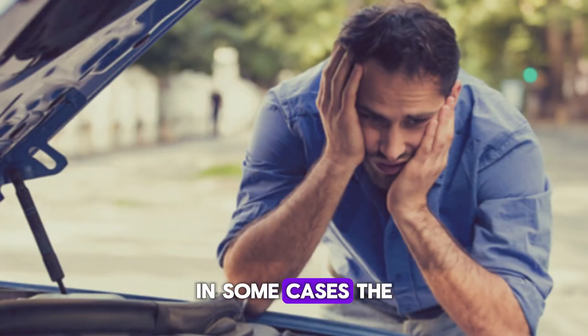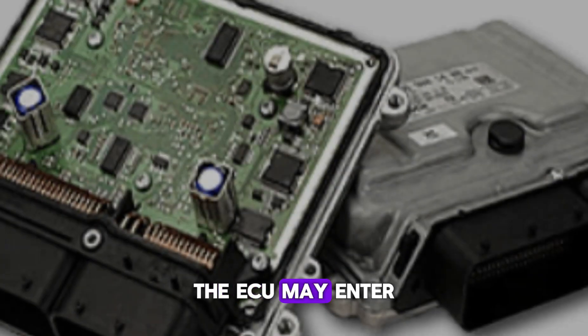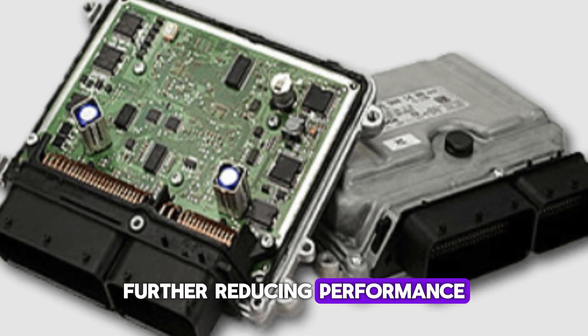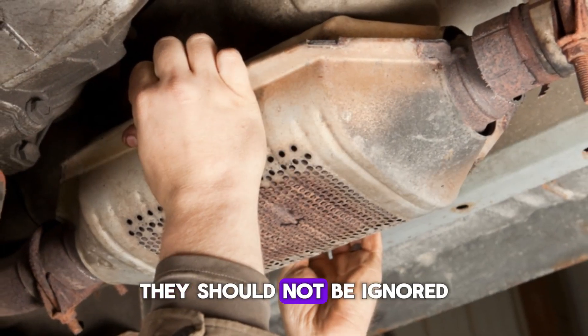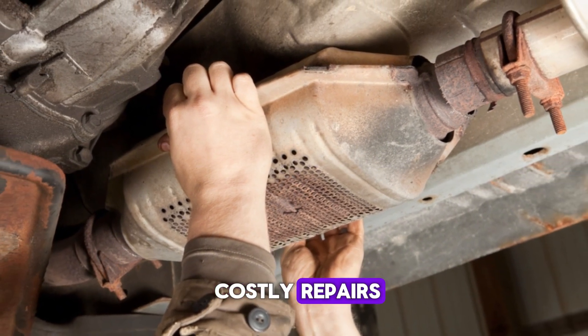In some cases, the engine may misfire or even stall at idle. The ECU may enter a limp mode to protect the engine and emission system, further reducing performance. While these symptoms vary by vehicle, they should not be ignored. Prompt attention can prevent further engine damage and costly repairs.